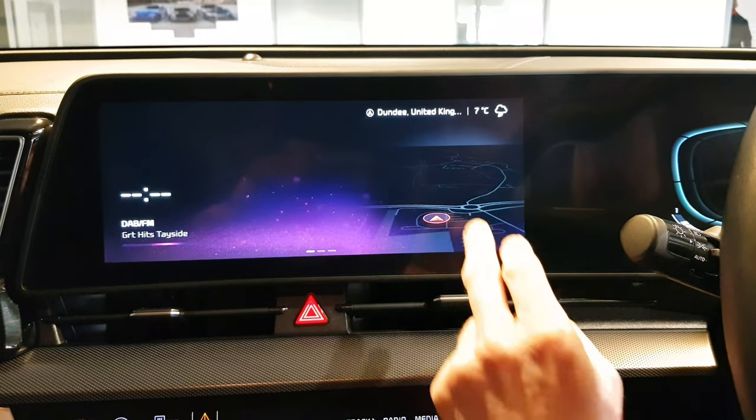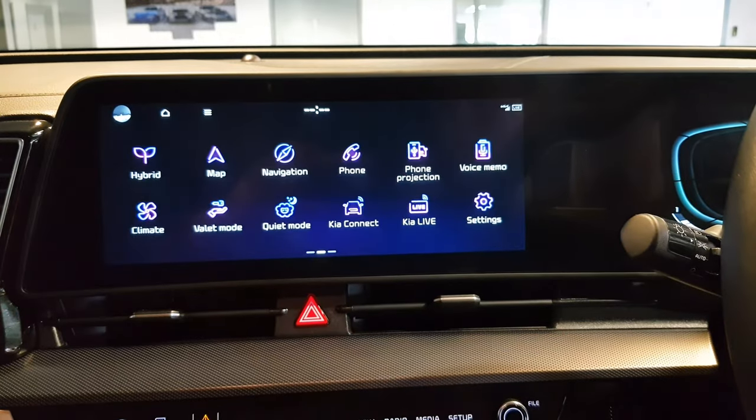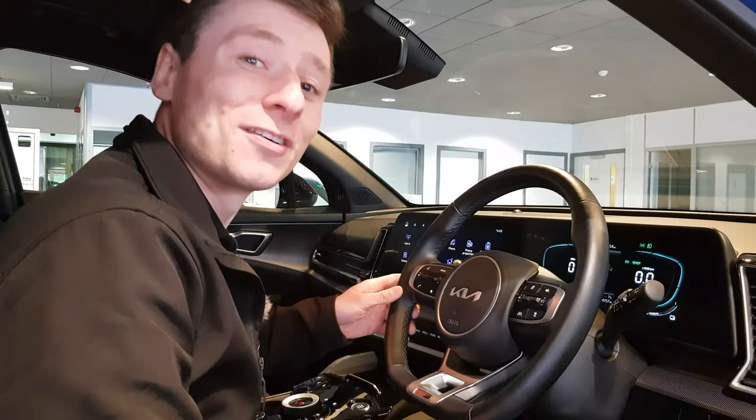And check out this — it's a 12.3-inch SuperVision LED colour display. It's like having a personal cockpit.